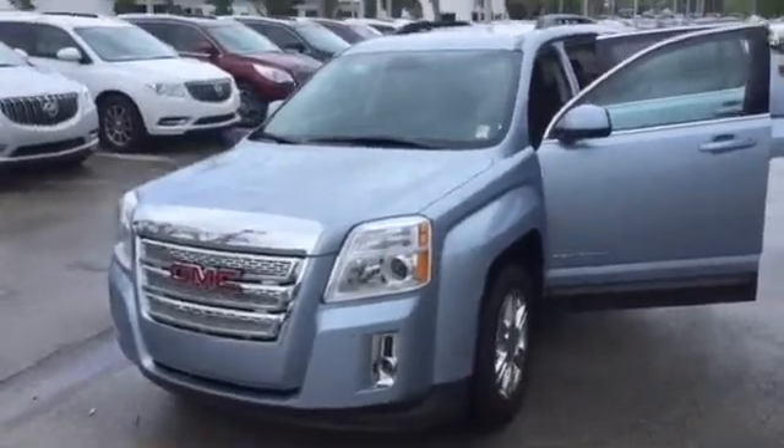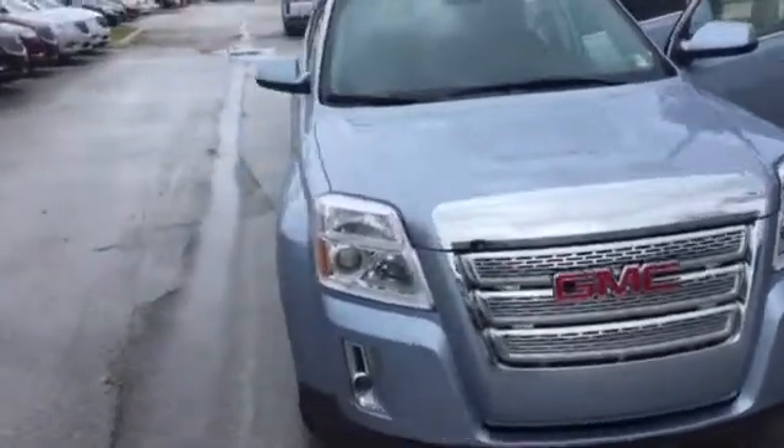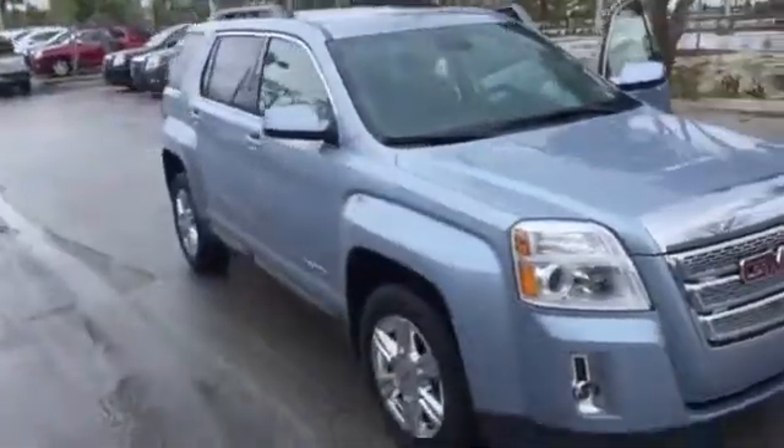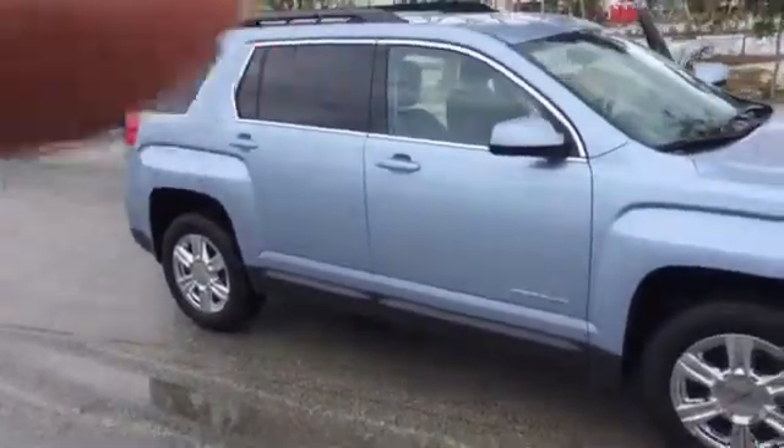Hello, Mr. Garcia. This is Thomas West, Delivery Beauty GMC. Got you an email in reference to the 2015 GMC Terrain SLE2 — the last one that we have on the lot.